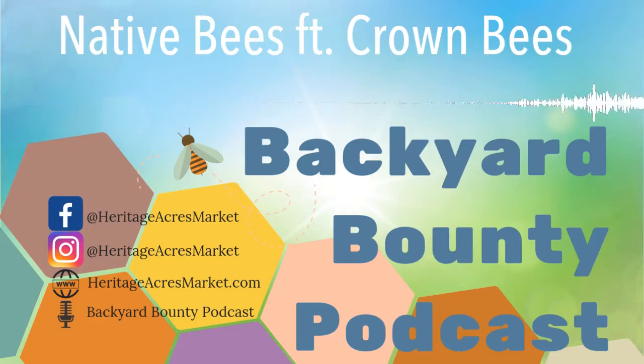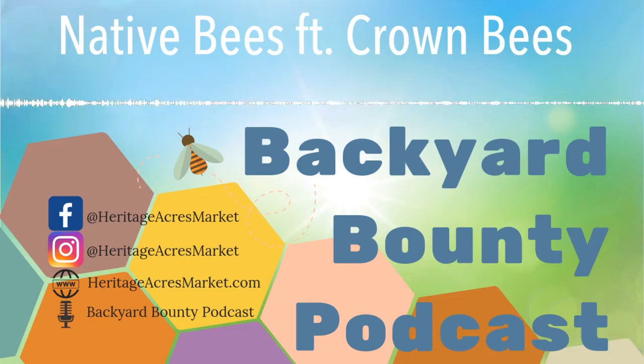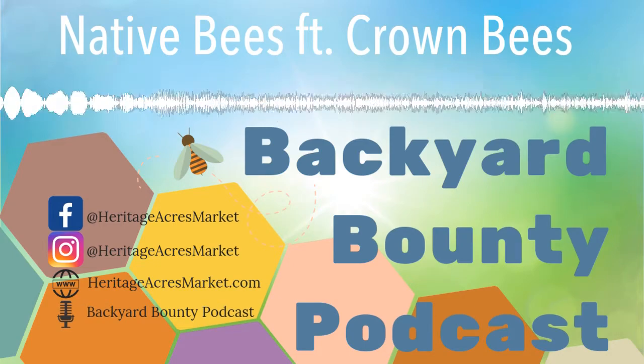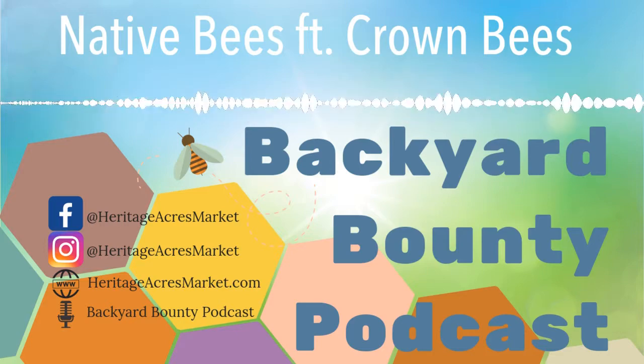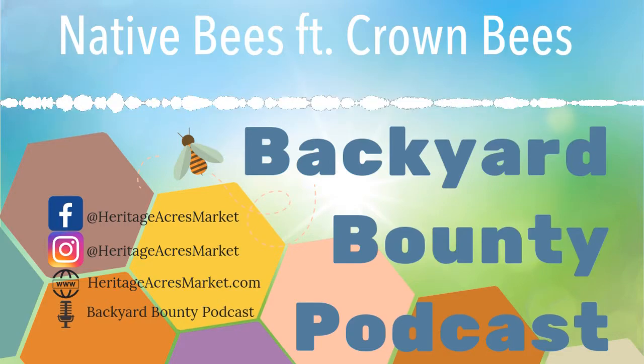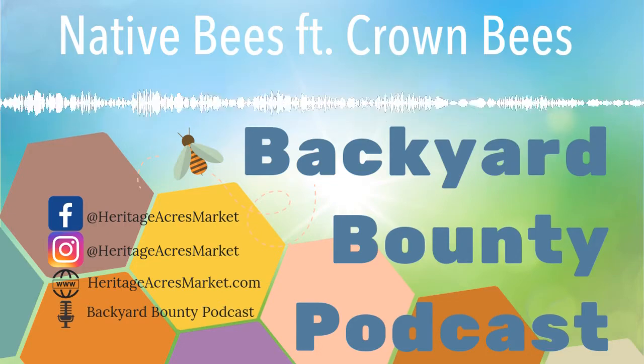When did the honeybee show up? When we immigrated to the U.S. — shortly after. Because we needed something sweet, the pilgrims or whoever they were. And there wasn't enough pollen. So what did they bring with them? The dandelion. Because of the honeybee, we had dandelions in our yards.